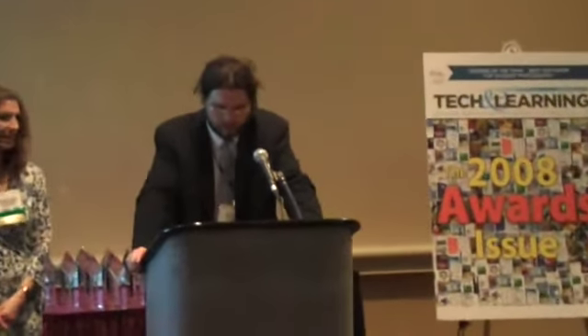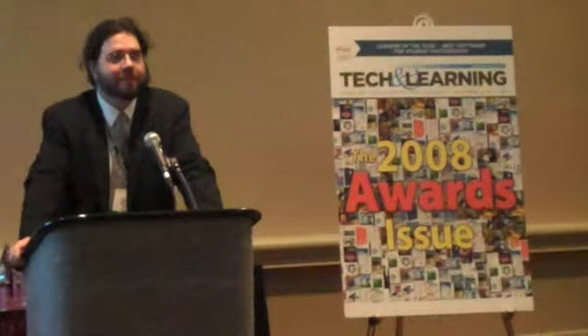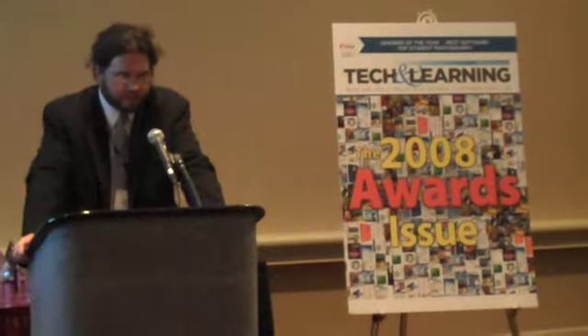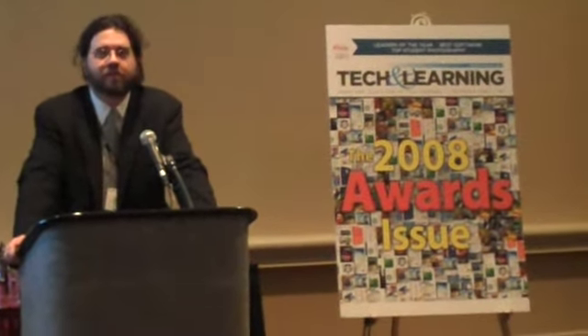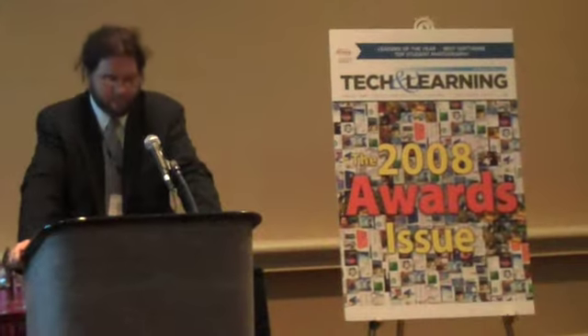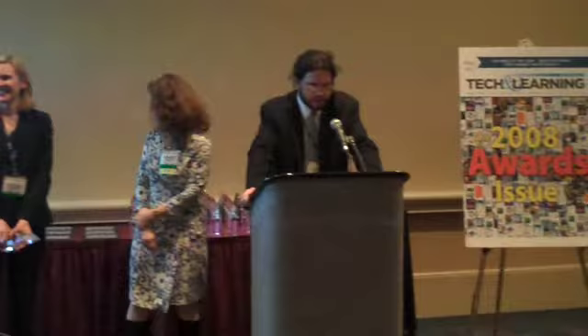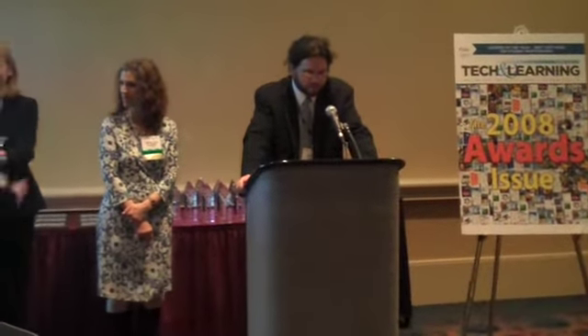Next is the Crayola Digital Camera and Color Genie Software from APTI. Congratulations. The next one on the list is Discovery Education Assessment from Discovery Education. It's an easy-to-use assessment system that allows teachers to predict students' test performance and to use this information to differentiate instruction and improve student outcomes.